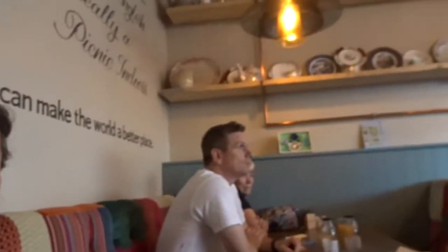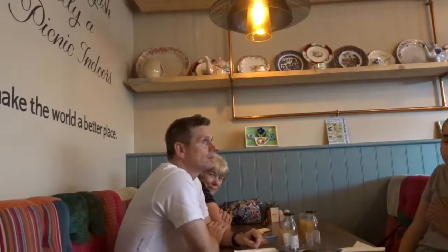Where are we all going everybody? Devon. So the girls are off to Devon. I'll introduce the girls on another little bit of vlog. We're just having some breakfast in Dorchester and then we're off to Devon.